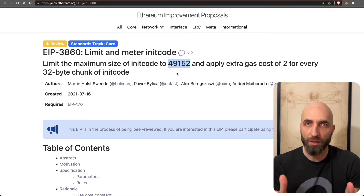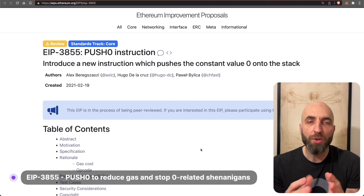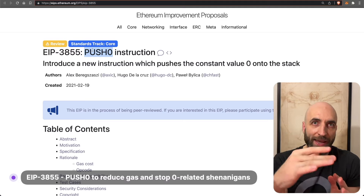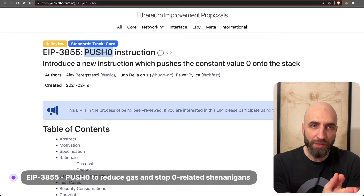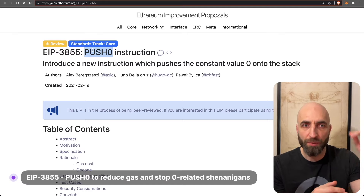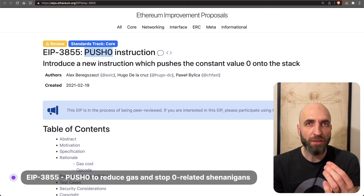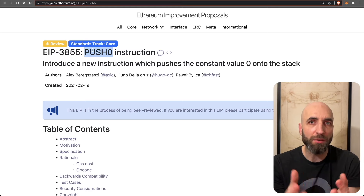EIP 3860 will ensure fair gas calculation for init code and simplify EVM engines to minimize failure risks. EIP 3855 will introduce a new instruction: PUSH0. It pushes zero to the stack when called in contract code. Interestingly, there was no PUSH0 before — there was PUSH1 through PUSH32, but no PUSH0.